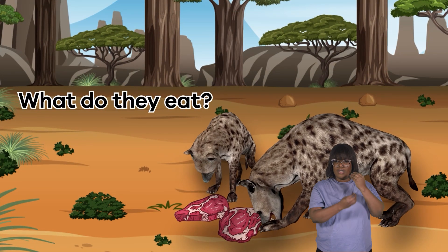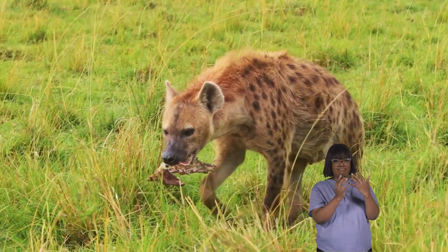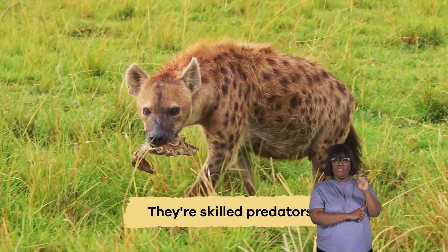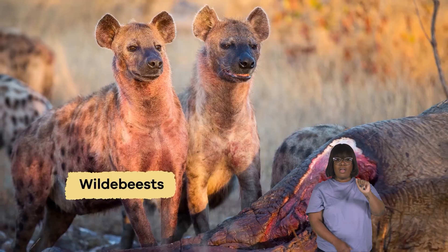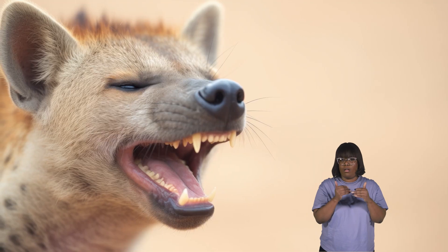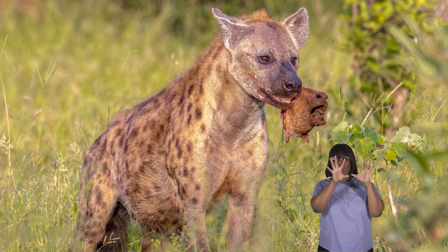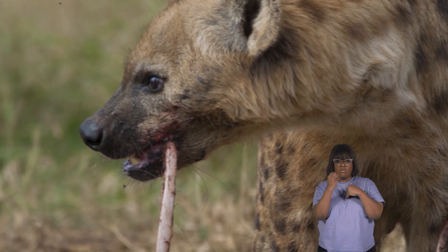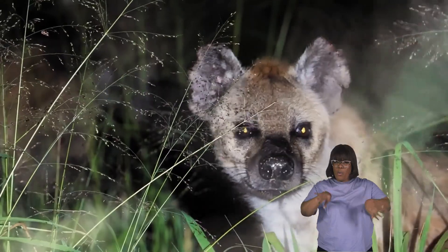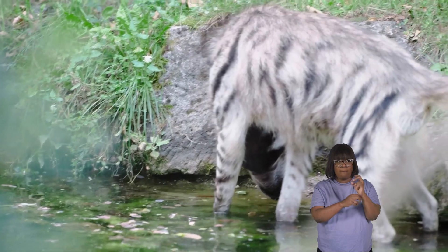What do they eat? Hyenas have a diverse diet. They're skilled predators, capable of taking down animals like antelopes, wildebeests, and smaller creatures like birds and rodents. Their strong jaws, equipped with specialized teeth, enable them to consume meat and bones efficiently. This ability is crucial for their survival, allowing them to access important nutrients like bone calcium.